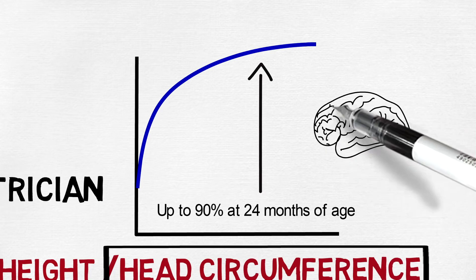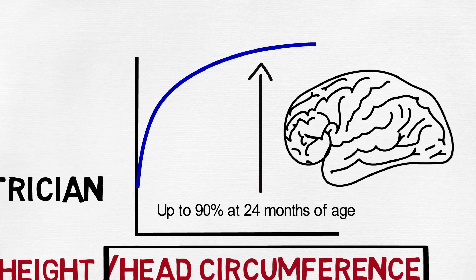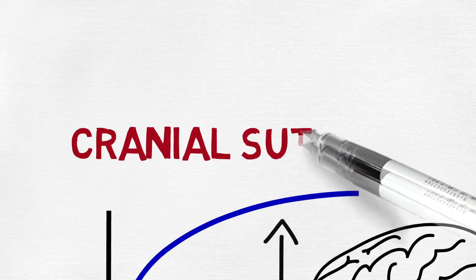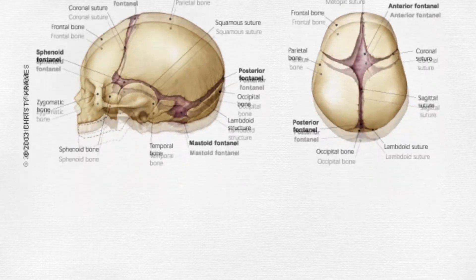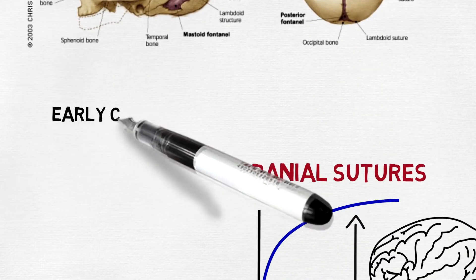This happens because there is a brain growing very fast inside, literally pushing the bones out. At this time, those lines known as cranial sutures separate the bones of our baby's head. Most of them will close between the first and second year of age, but when they close too early, it's called craniosynostosis.